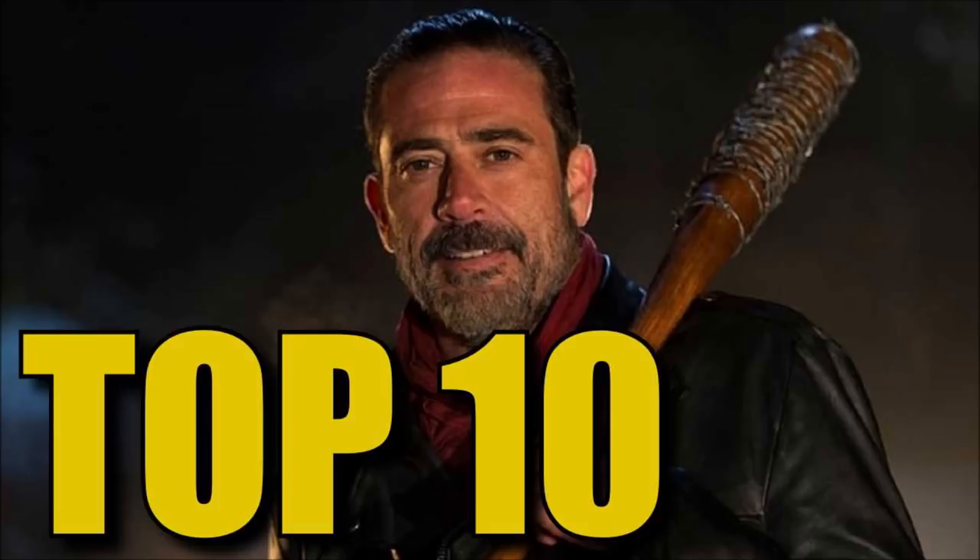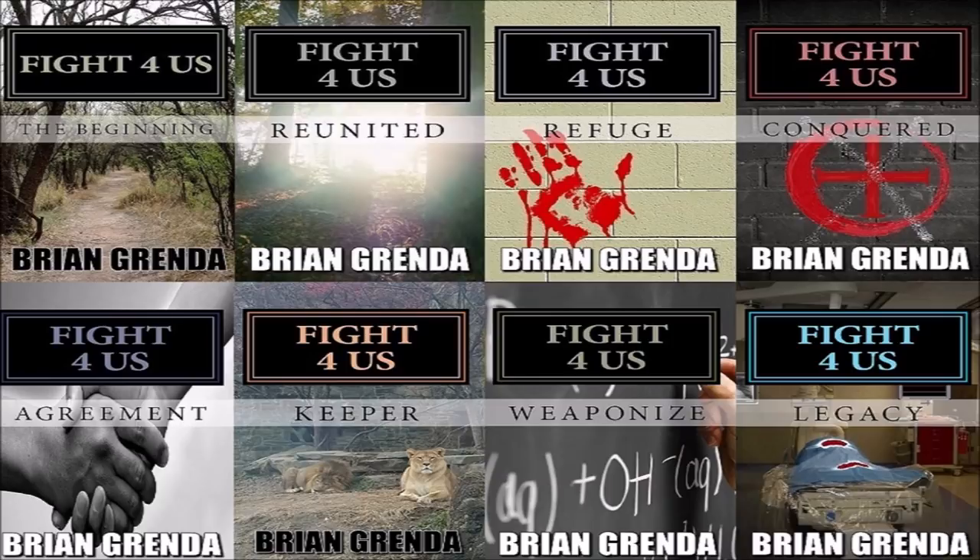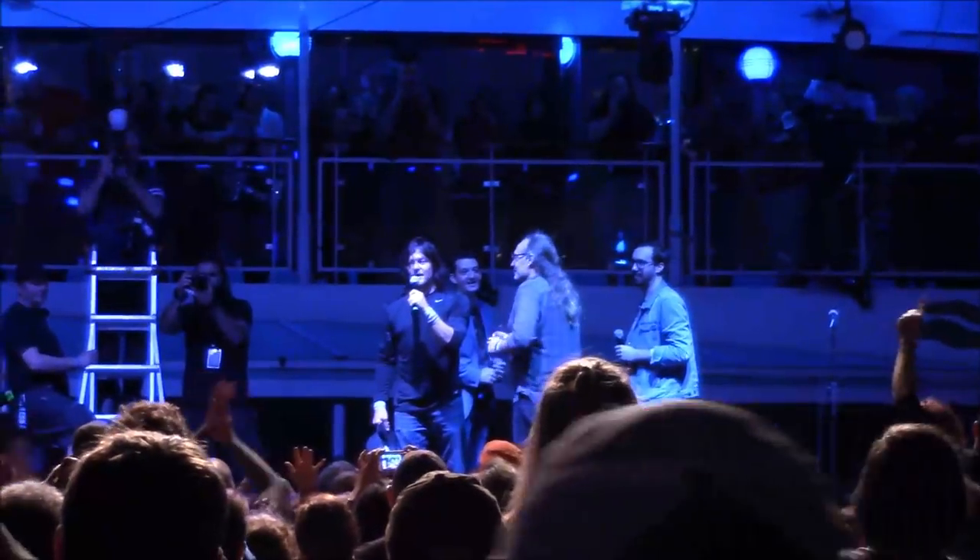So that's my list: Michonne's katana, Lucille, Rick's Colt Python, Shane's shotgun, Merle's bayonet prosthetic hand, Sasha's rifle, and Morgan's walking stick or bo staff. What's your top 10 list? There have been so many weapons on The Walking Dead — what's your criteria? Functionality, symbolism, being iconic? Let me know in the comments. Like, share, subscribe, and remember: with hard work, dedication, belief, and sacrifice, you can truly achieve your goals.